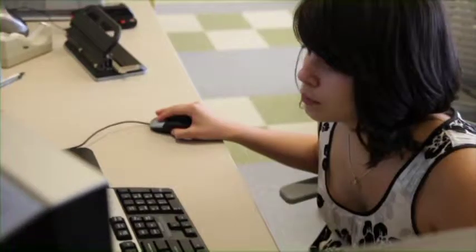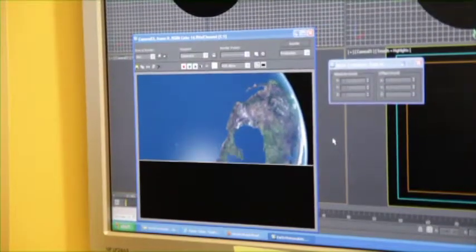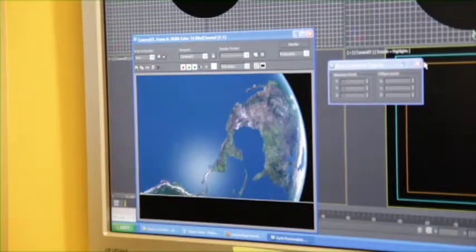Right now we're also working on a project where students are creating a 3D model fly-through of a very famous painting that we're going to use in one of our productions. It's been a great couple of years creating content here for the dome. And as technology improves, I'm really excited about the potential of what we can create here at Colgate.